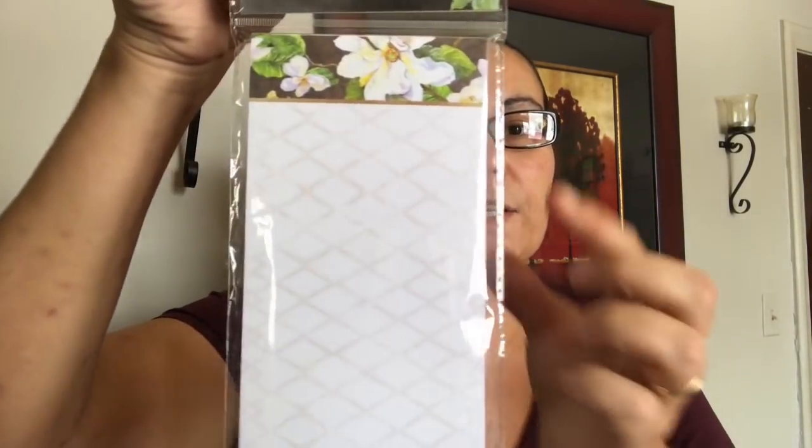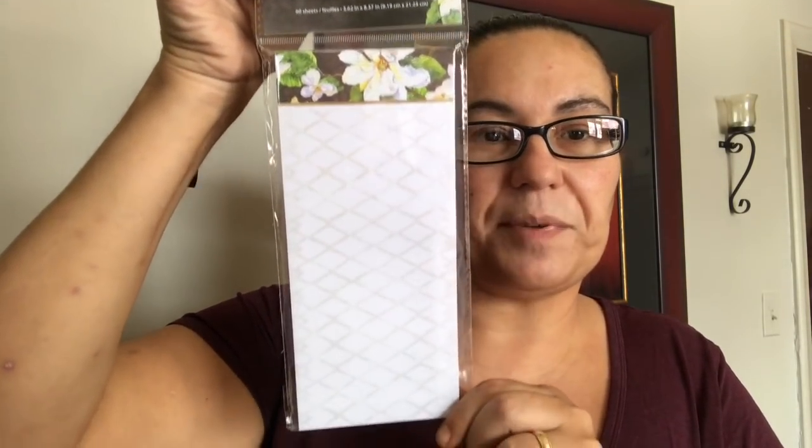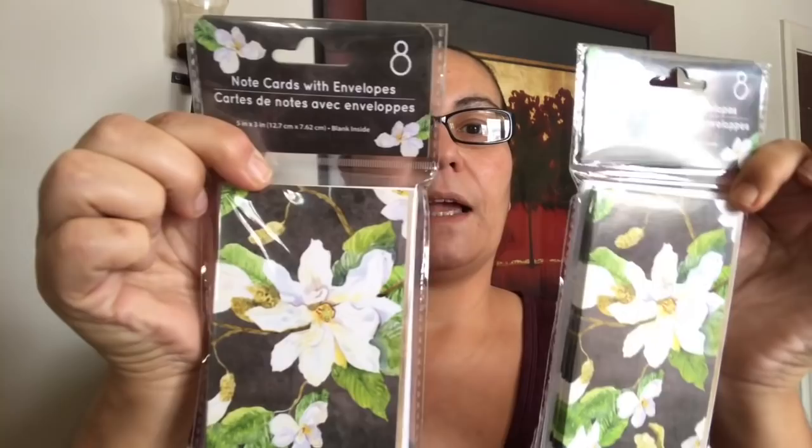My next items are a new stationery set that's out at Dollar Tree. First is a notepad — it comes with 60 sheets, look at that design and pattern, with flowers at the top. They also came with note cards with envelopes — you get eight of them, blank inside.